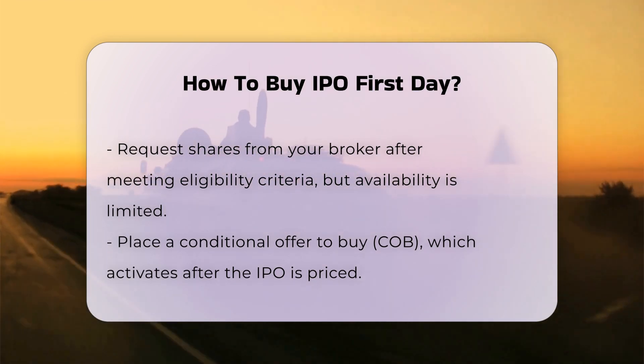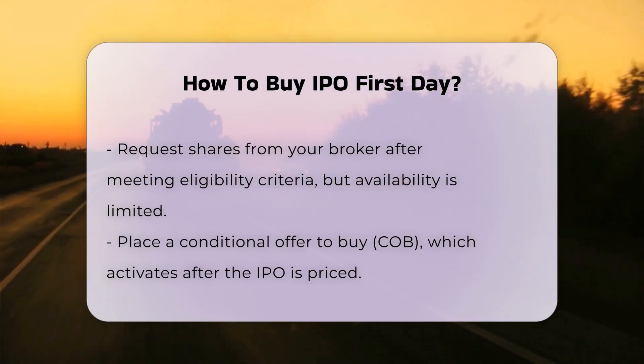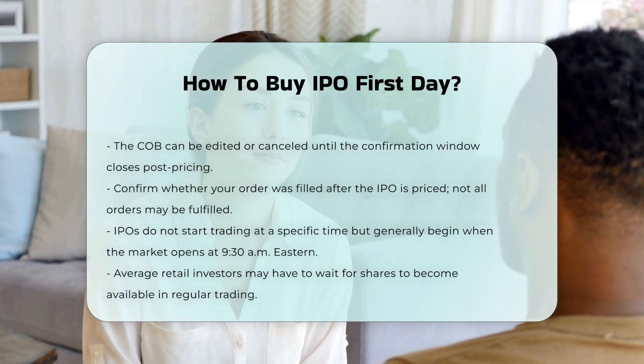After the bid is entered and the IPO is priced, you will need to confirm whether your order was filled. If there were not enough shares to fulfill all orders, not every investor will receive the shares they requested.